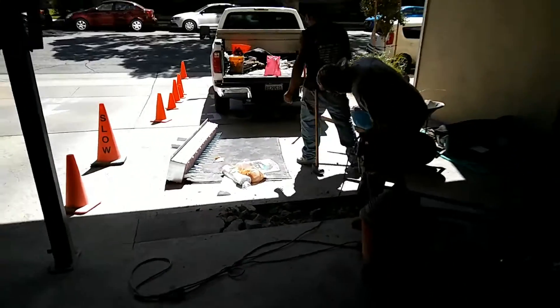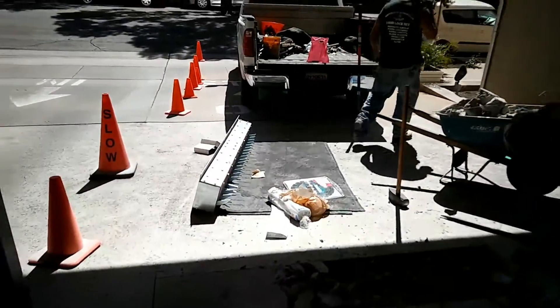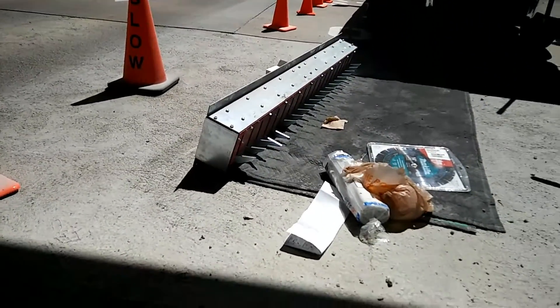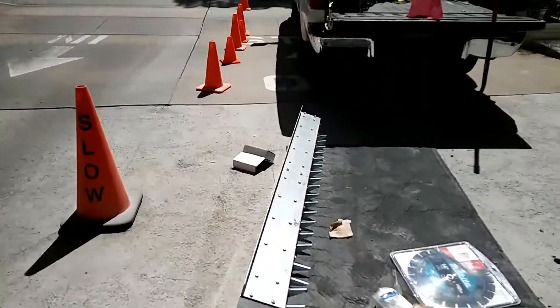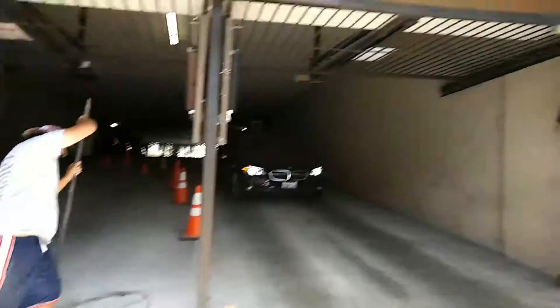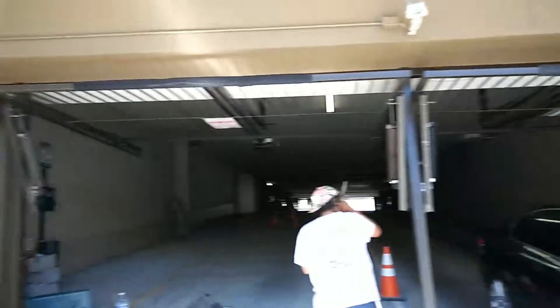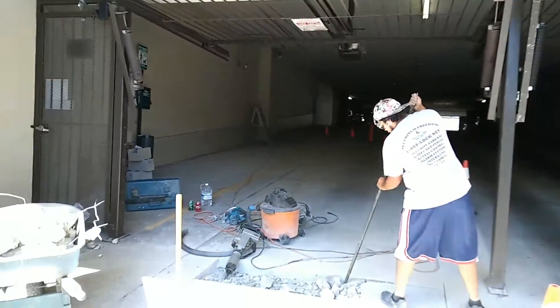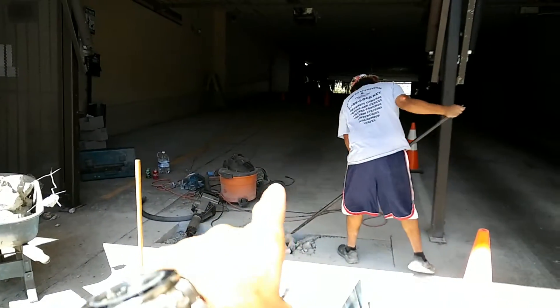I'm Ron with Mohammed Security and what we're doing here today is we are going to install a spike strip into this condominium building. There is an entry on this side and an exit on this side, and what happens is once people exit, cars from the street jump in and go through.